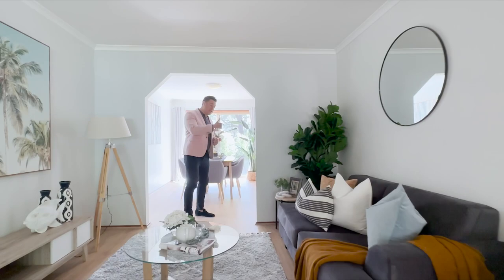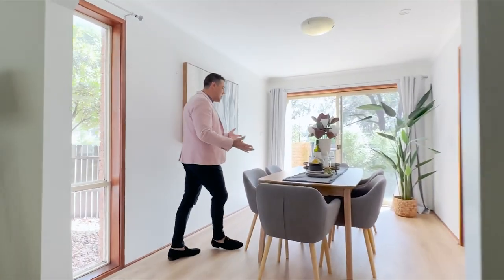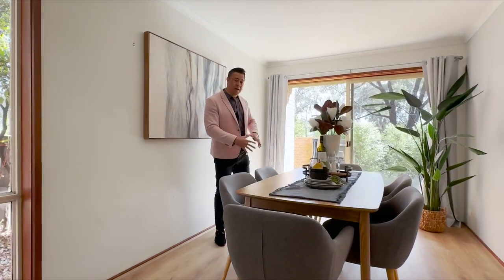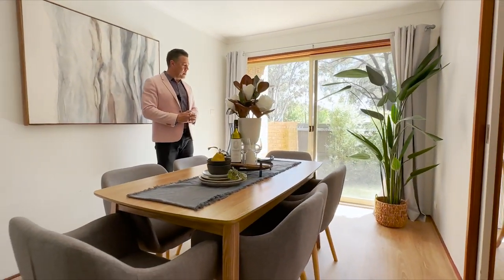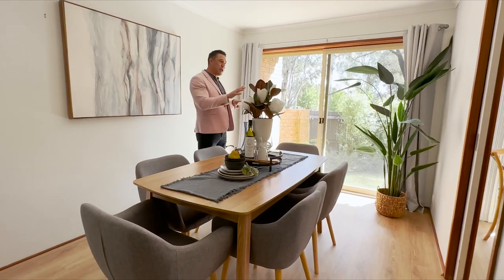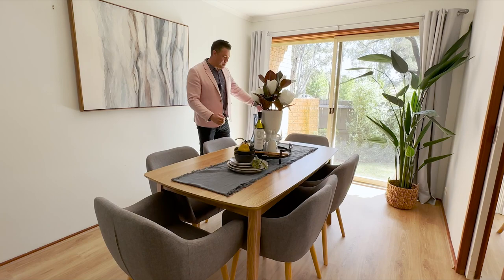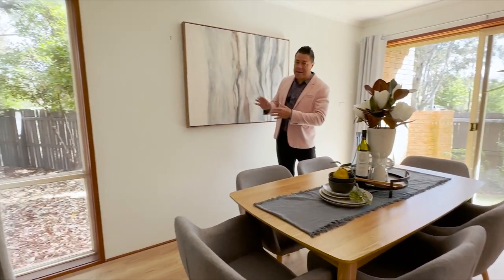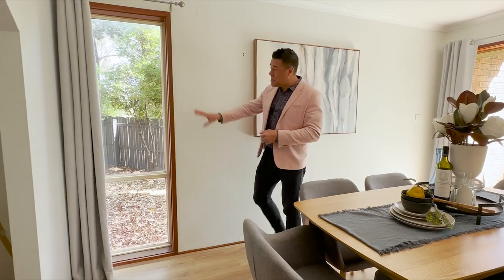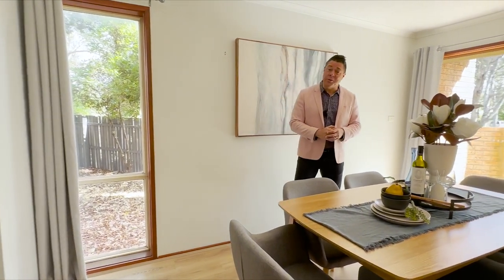Just through this little archway you come into the second living area. There's lots of room here if you want a nice big dining table — we've got a six-seater dining table here. Both of these living areas and the bedrooms upstairs are directly north-facing, so you can see some of that beautiful northerly sunlight coming in. And being an end townhouse, there are a couple of side windows, letting in just a little bit more light.